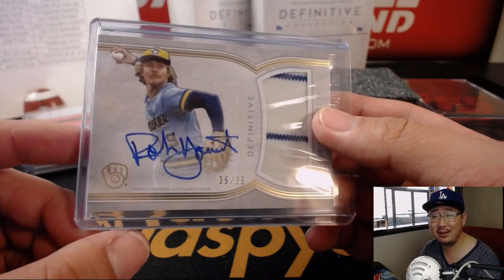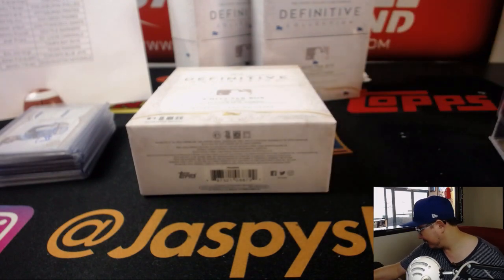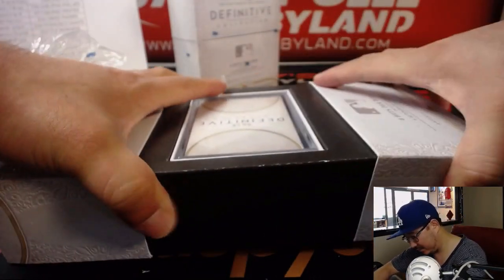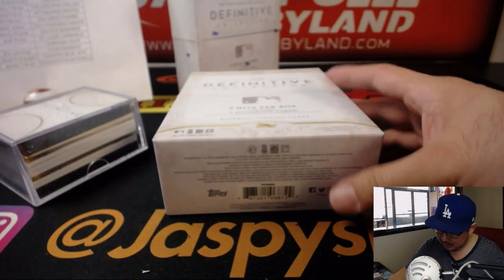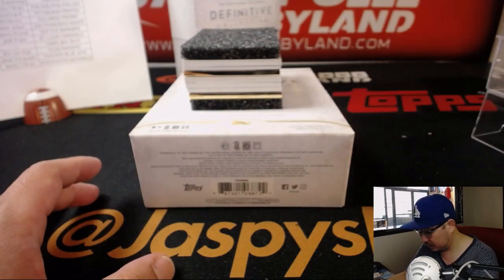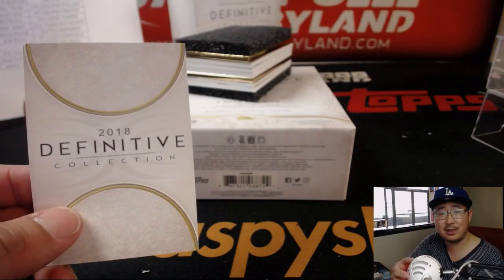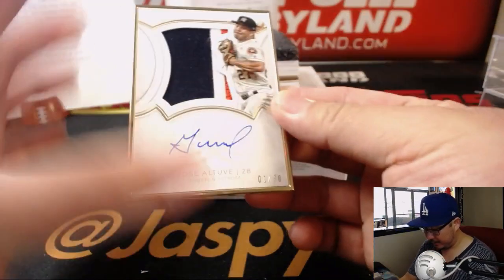Remember how that Brewers logo — it's an M and a B? I only found that out too recently when I was well into adulthood. I had read some post about branding logos, and they were like, 'Yeah, it's not a baseball glove, it's M and B.' And I was like, what? Blew my mind. There's a double frame in this one, and a Redemption mixed in there too. What's the Redemption all about? Another Altuve — a gold frame, one out of 30, Jose Altuve.